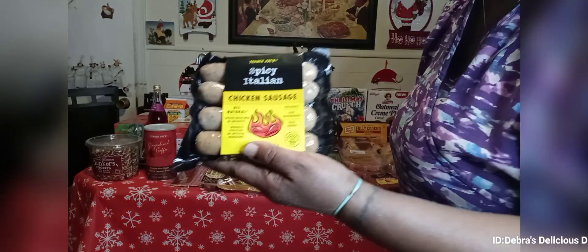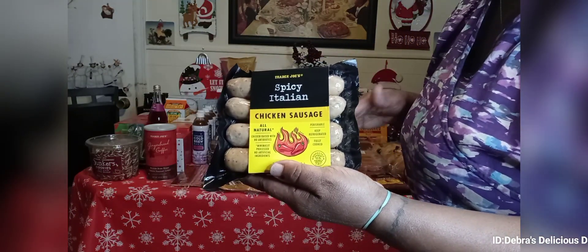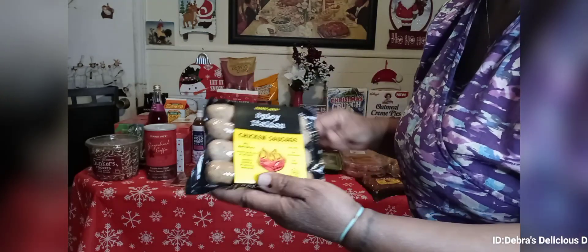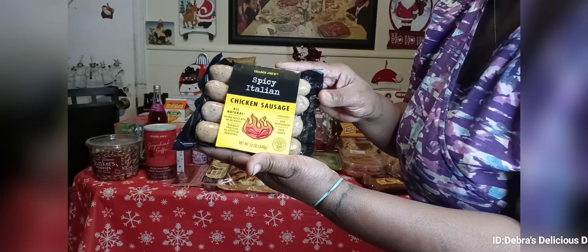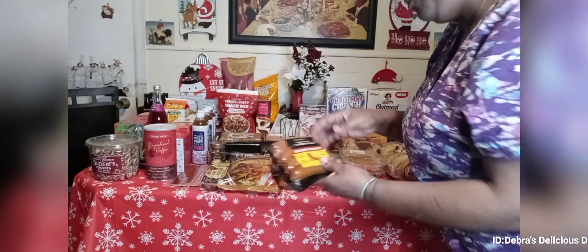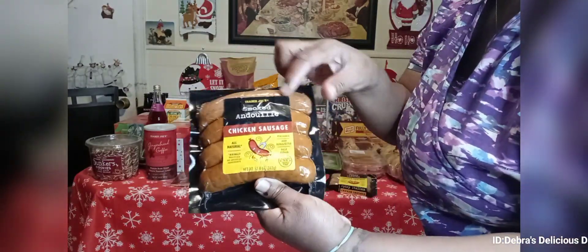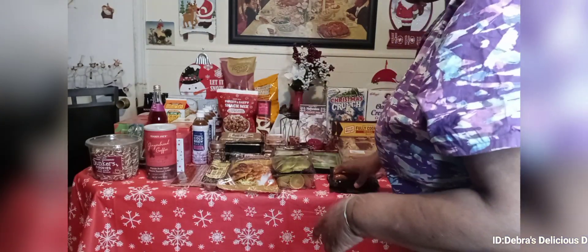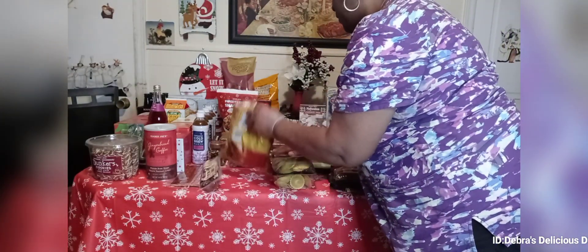I get certain items at Trader Joe's no matter what the season is and sometimes I get seasonal items. This is the spicy Italian chicken sausage, and we have the andouille smoked chicken sausage — those were $4.99 a piece.